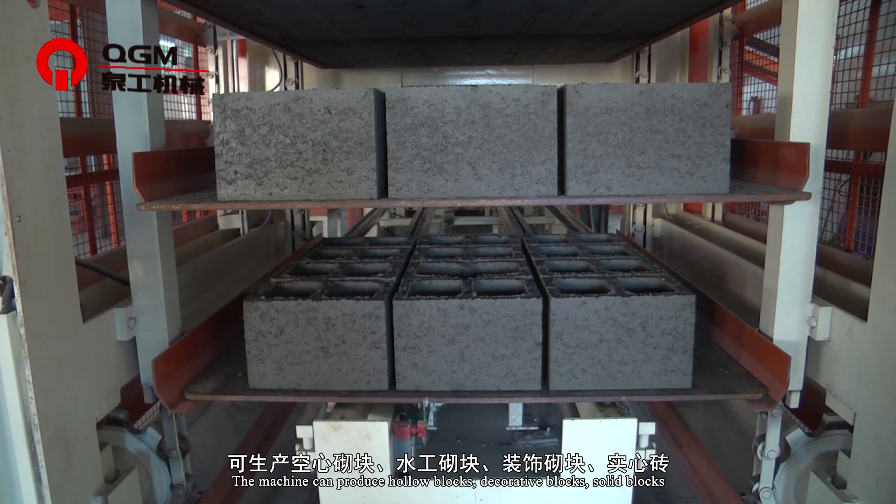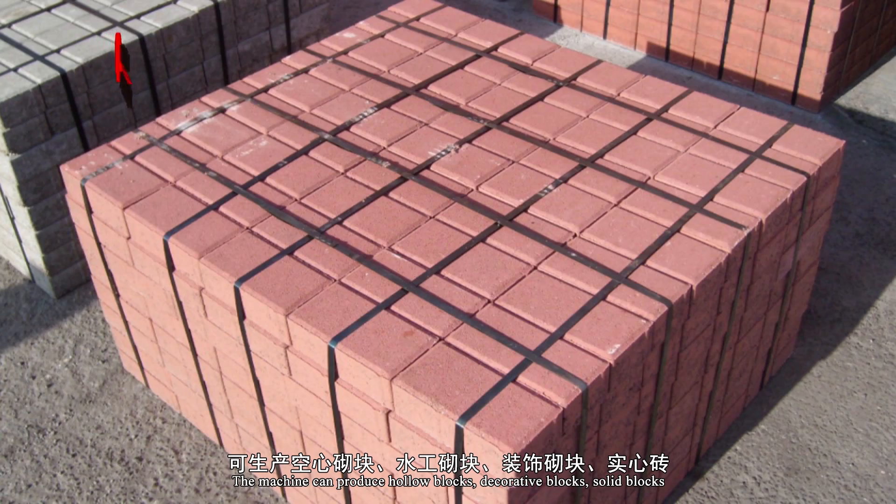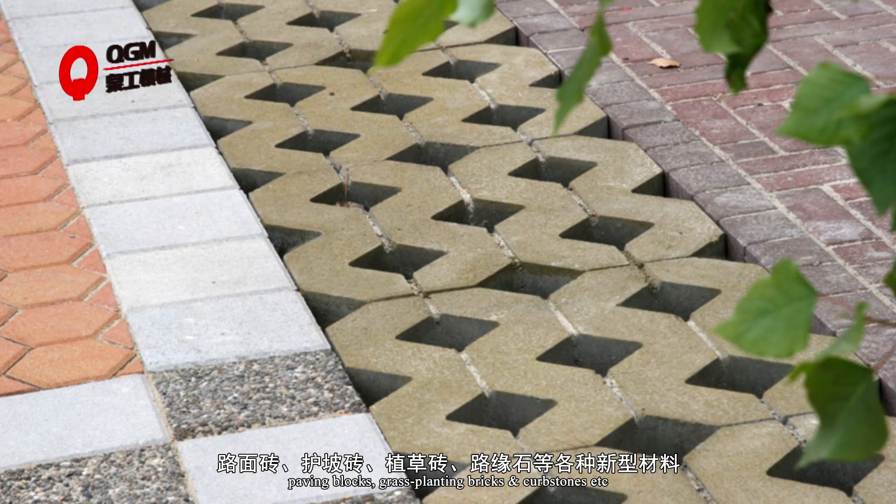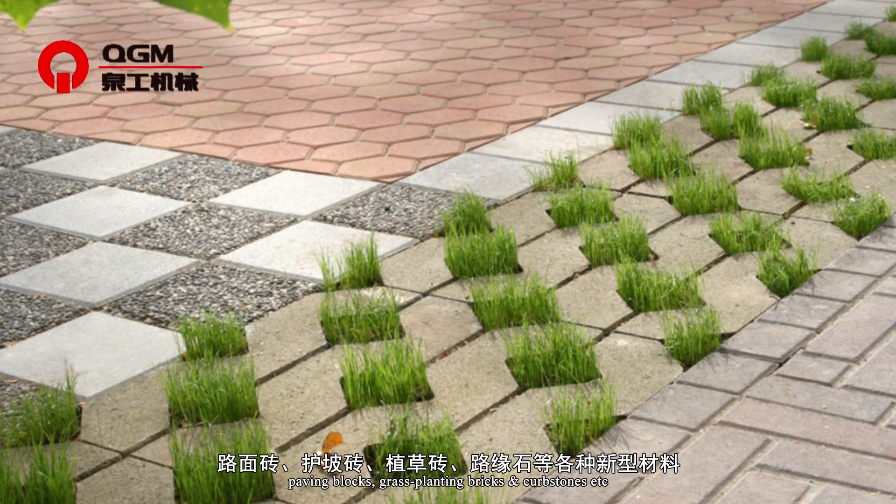The machine can produce hollow blocks, decorative blocks, solid blocks, paving blocks, grass planting bricks, and curb stones, etc.